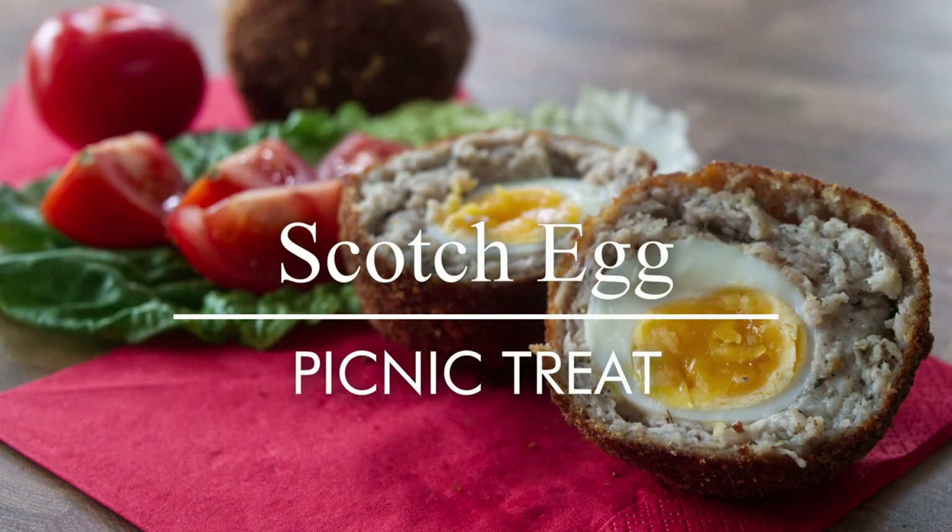Greetings Gastronauts, this is Keefe Cooks. I'm Keefe, and today we're in the middle of a heat wave — summer has arrived! So I'm going to do a classic British picnic thing: I'm going to make a Scotch egg.